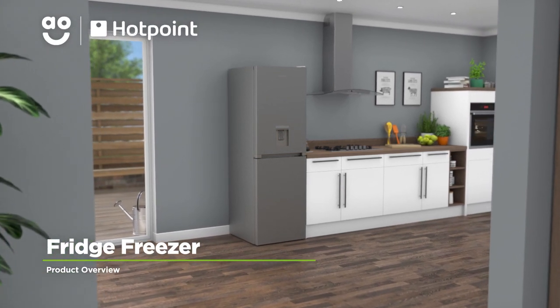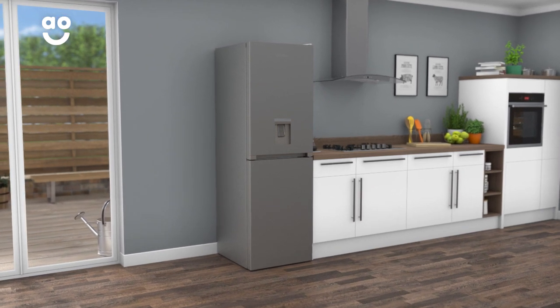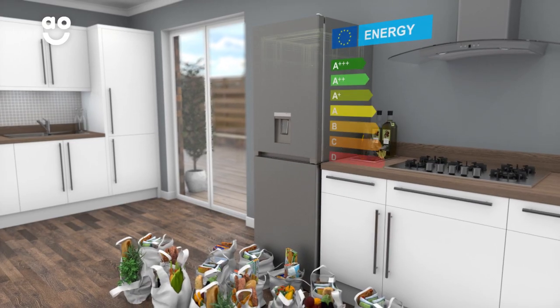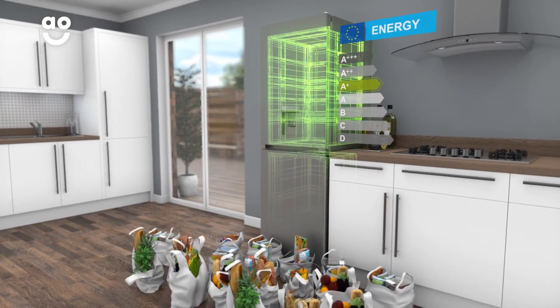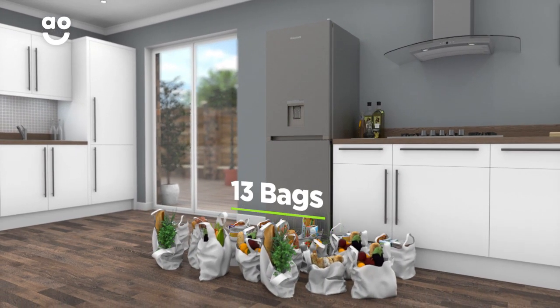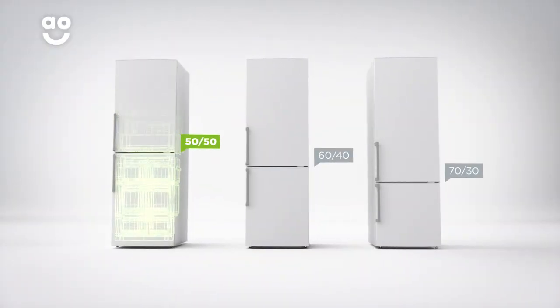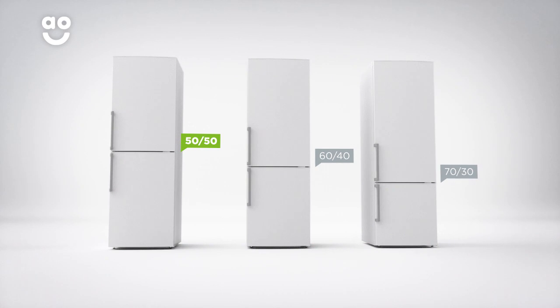Keep the weekly shop fresher for longer with this fridge freezer from Hotpoint, which is easy to look after and has great features. It has an A-plus energy rating and a combined capacity of 245 litres, meaning it can hold 13 bags of food shopping. It has a 50-50 split between the cabinets, so it's especially great if you love both fresh and frozen food.